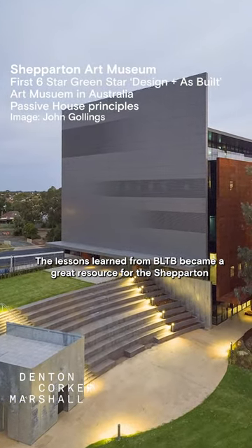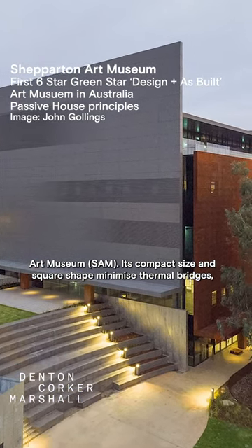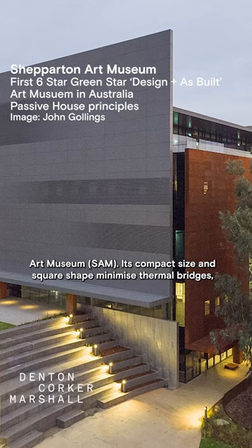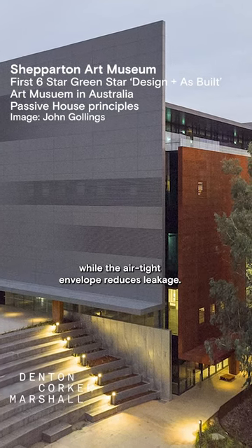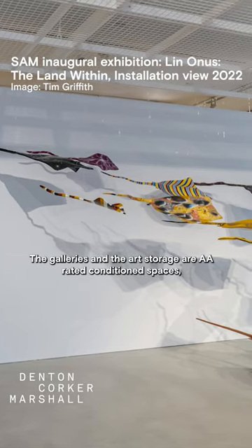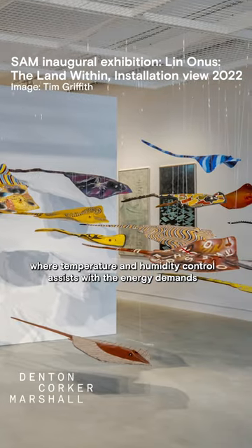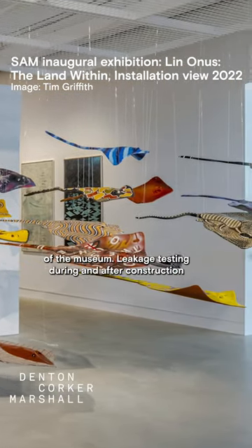The lessons learned from the LTB became a great resource for the Shepperton Art Museum. Its compact size and square shape minimise thermal bridges while the airtight envelope reduces leakage. The galleries and the art storage are AA-rated conditioned spaces where temperature and humidity control assist with the energy demands of the museum.